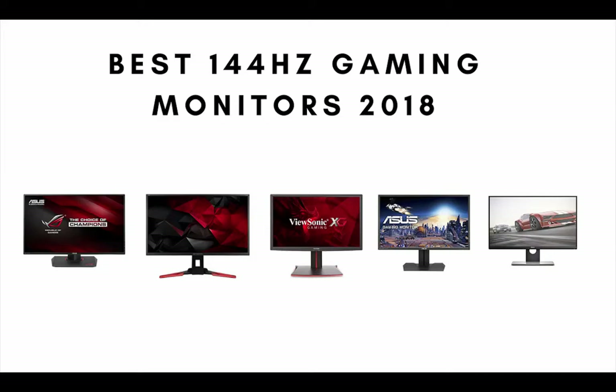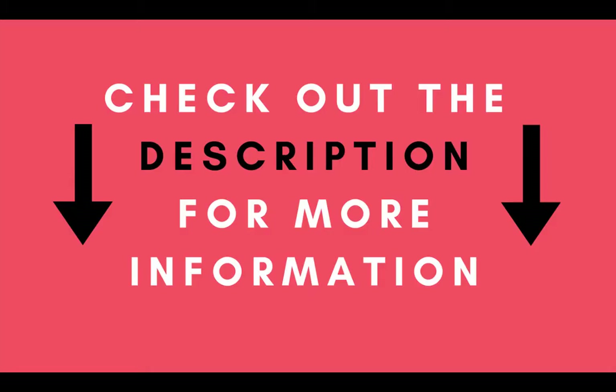Are you looking for the best 144Hz gaming monitor? In this video we review the best 144Hz gaming monitors based on price, design and features. So if you want to know what 144Hz gaming monitor is the best on the market today, stay tuned. Links are in the description below to where you can order every product on this top 5 list for the cheapest price available. Now let's get started with the top 5 list.